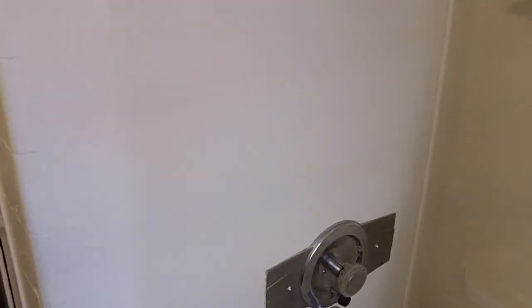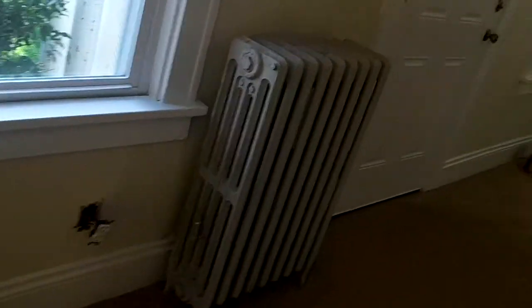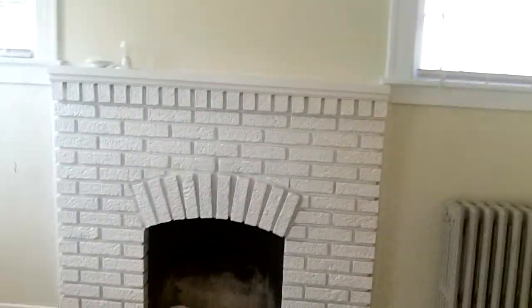We're gonna spray this tub, caulk it up, and put a new shower head in there too. Let's go down to the basement — we're going to probably run another coat of Drylok on there, which basically seals the water out. The fireplace looks really good down here, and you can see where they Drylooked.